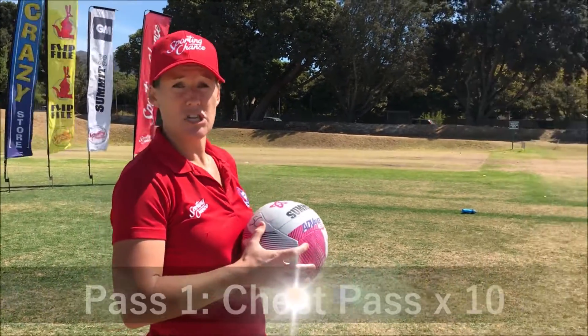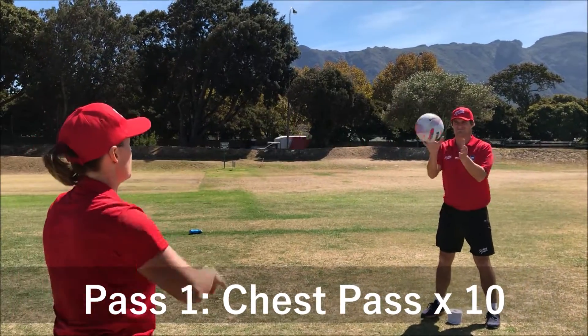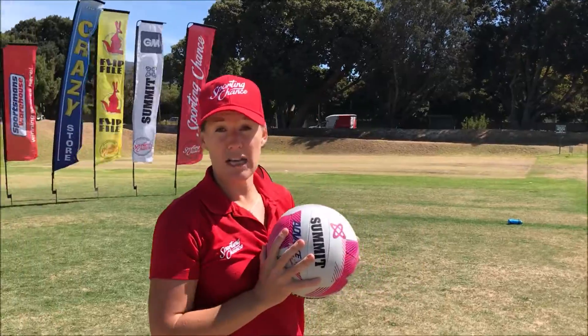The first pass is the chest pass. 1, 2, 3, 4. You need to do that 10 times.